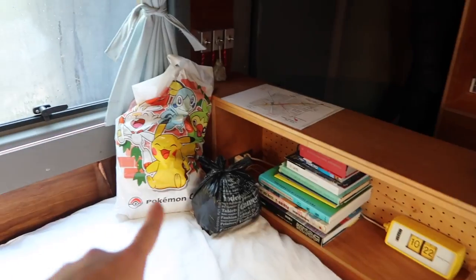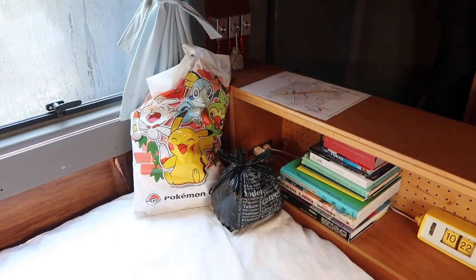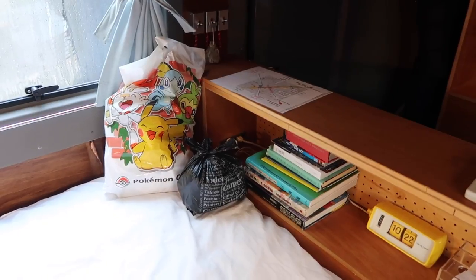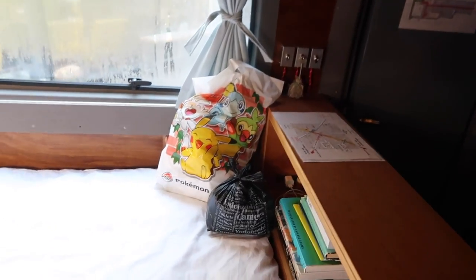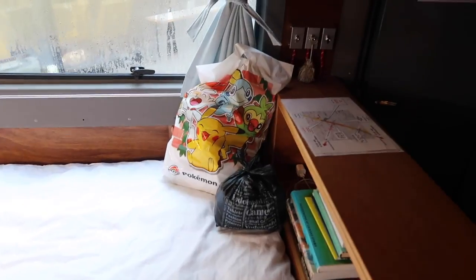We're actually leaving today. This is our rubbish and our recycling — the recycling is in the big white Pokémon Center bag and the rubbish is in the black bags. There's no bin around so we just collected rubbish in these, and I'm going to email the host to let them know and say thank you.